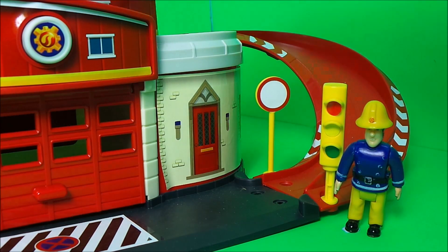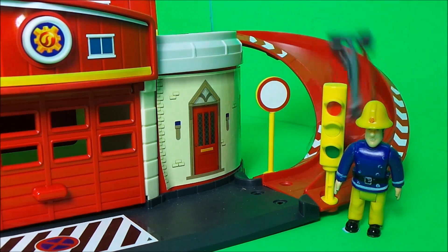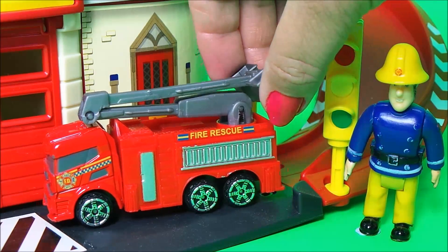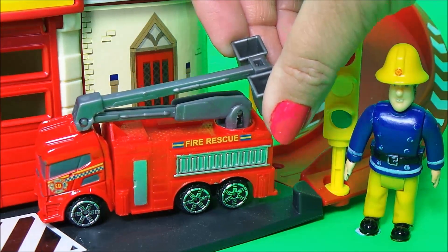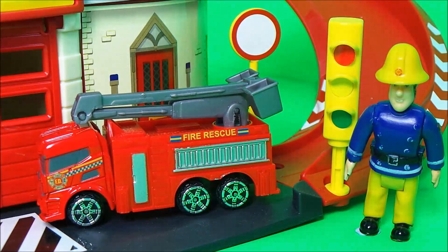Next up we have our fire rescue vehicle. This one is also truck-like and has an extendable ladder that rotates, but it has two baskets. So this one gets the position three sticker — it's in third place.